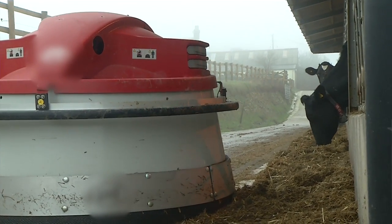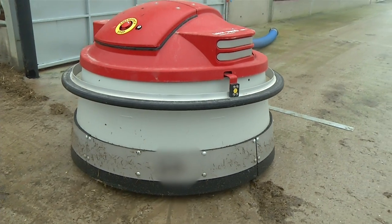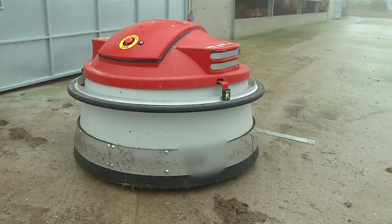The feed pusher we've had installed basically keeps fresh feed in front of the cow 24 hours a day. Before we had it, me and my father were pushing in the silage with a broom six times a day to try and keep the feed in front of them, the last time being half past ten at night. Since this one's been installed, the cows have risen by nearly a kilo of milk just from having fresh feed in front of them all the time.